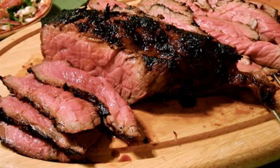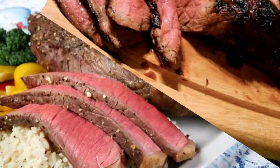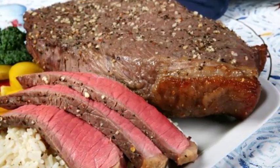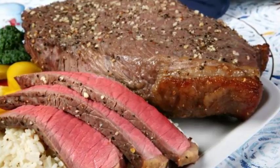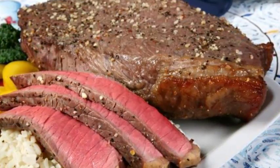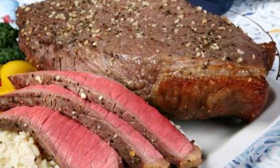Check the edge. If you have a thicker steak, the color of the edge is often a good way to tell the doneness of the middle. When the edge changes from red to pink to brown, the inside is probably moving from rare to medium-rare to medium. Test the fleshiness.